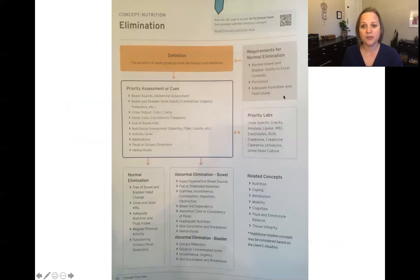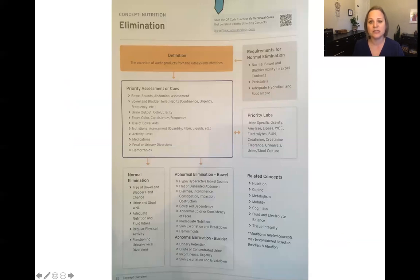This last screen is a concept map highlighting some of the priorities of the concept of elimination for nursing. Feel free to pause it and take a look. That's all for today — thank you so much for listening and have a great day.